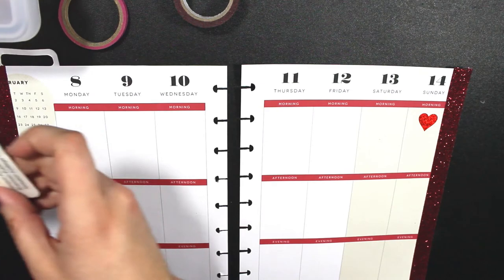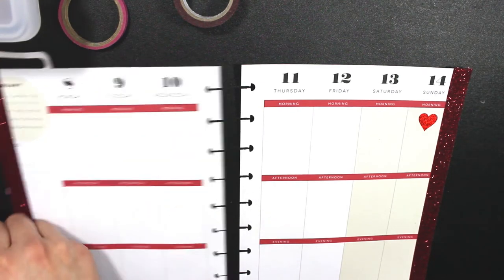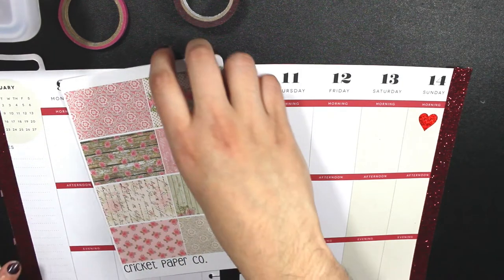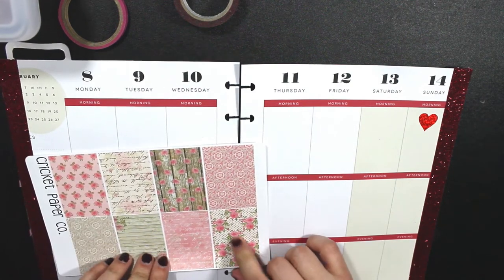So we're going to go ahead and start putting out some stickers — that sounds like fun. We're going to go ahead and use our sticker spread. Let's see here, I think I'm going to start...